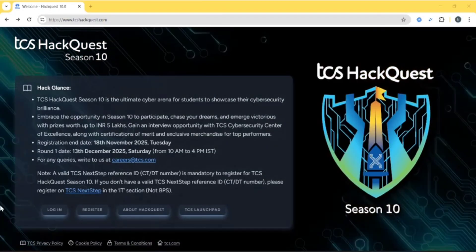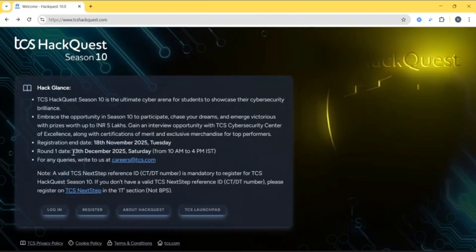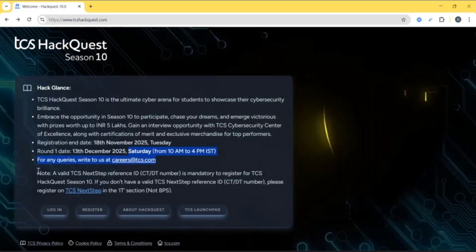Registration will end on 18th November 2025, Tuesday. Round 1 date is 13th December 2025, Saturday, from 10am to 4pm. For any queries, you can contact them.